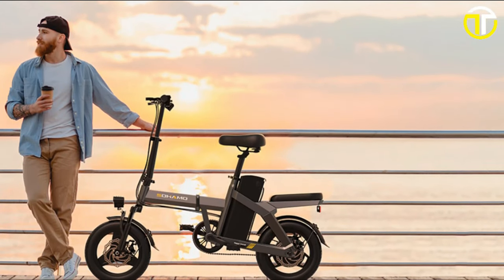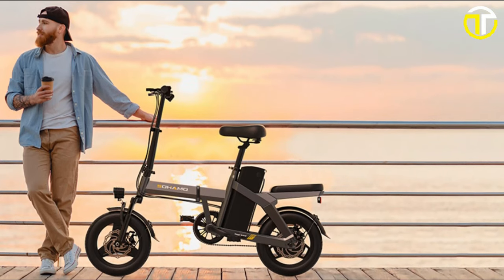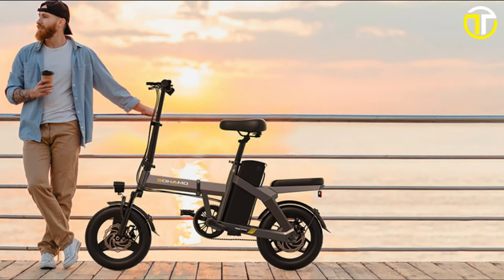In summary, the Sohamo A3 is a testament to the potential of e-bikes, offering top-tier features without a hefty price tag.